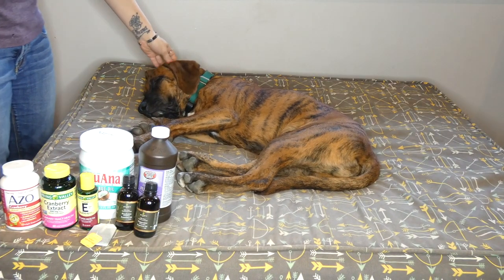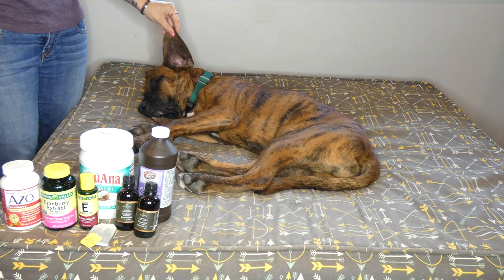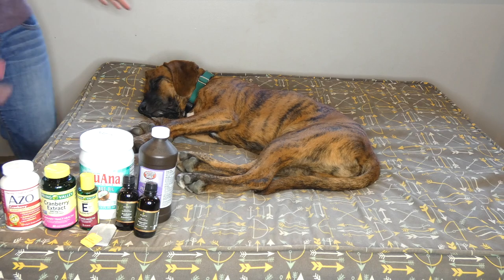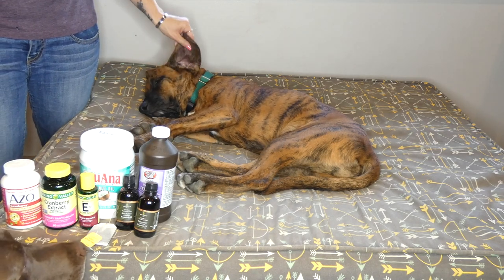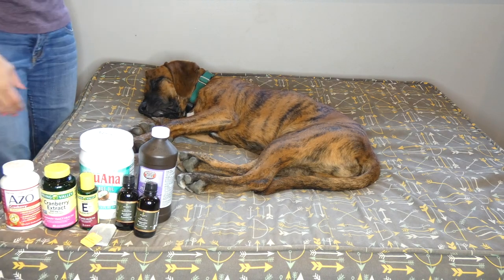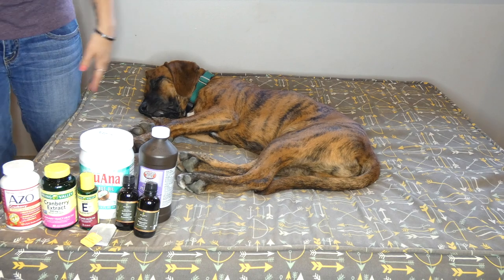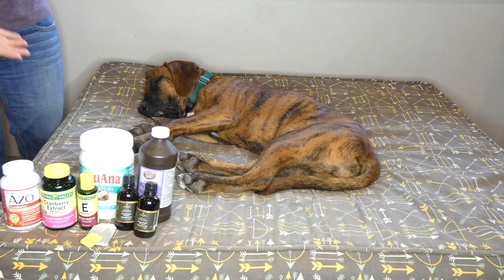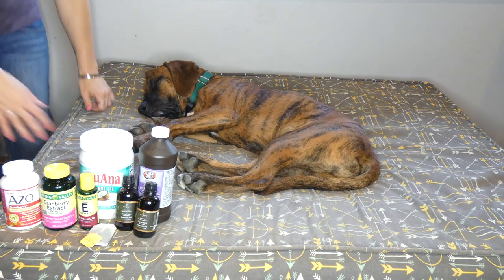Thanks for tuning in to see my 10 essential home remedies for dogs to have at home. This is our puppy Thor, and these are home remedies that I have on hand for him — just a 6-month-old puppy. I also have them for our Chocolate Lab Sadie and our Beagle Mix Molly. Molly and Sadie are both adults. These home remedies are for all ages of dogs. They are safe, everything is natural, and best of all, effective.